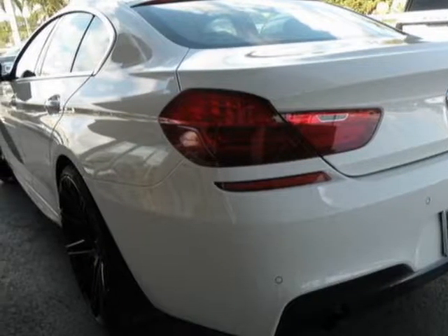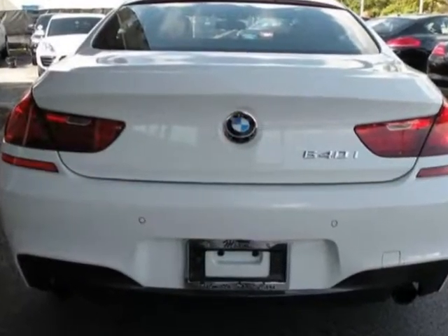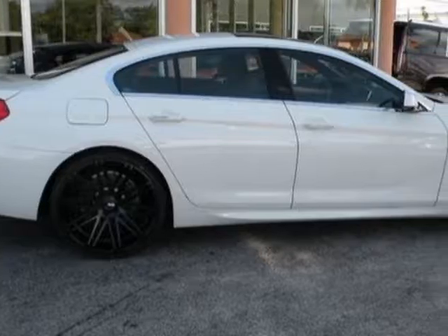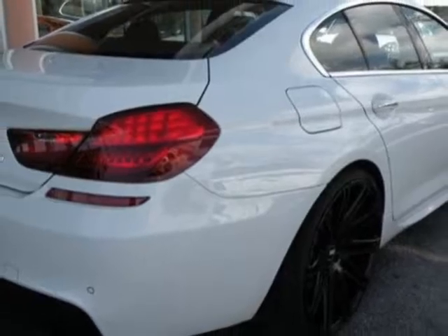This 6 Series boasts a 3.0 liter engine and has an 8-speed automatic transmission. Additional options for this vehicle include powered driver's seat, navigation system, sunroof, and driver airbag.